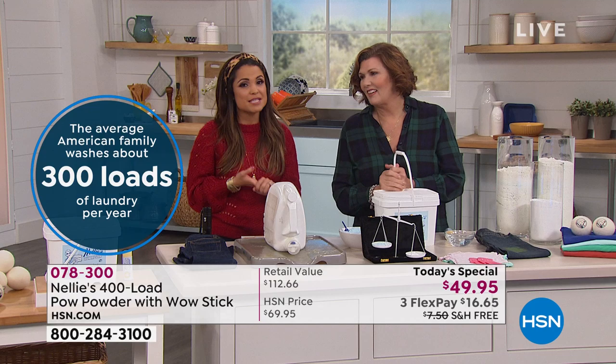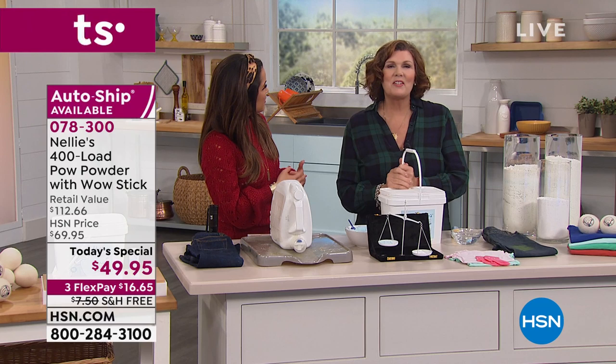Use it in any type of washer, it's septic safe, it washes clean. Your laundry is just cleaner and it looks better.